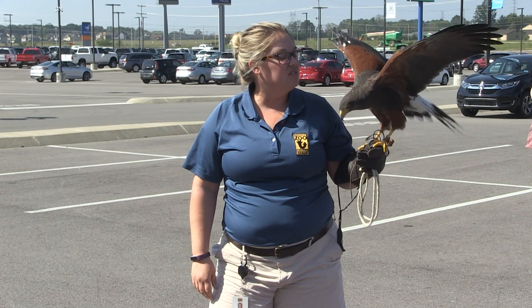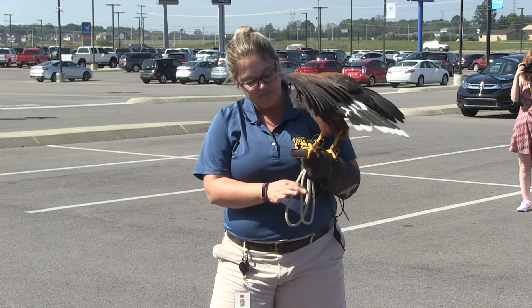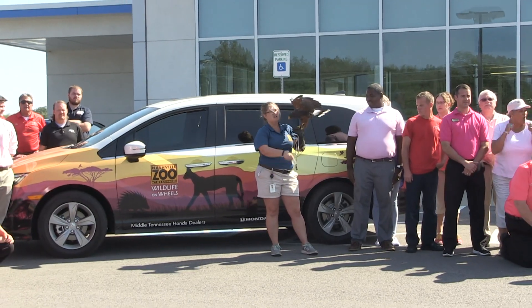Diego is a flyer for us at the Nashville Zoo. He is free-flighted. We use these things called equipment — these are jesses, and this is a leash.